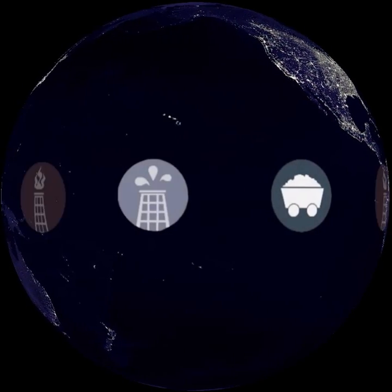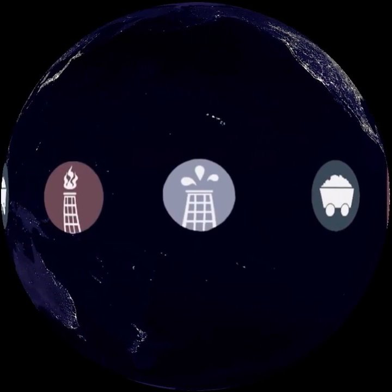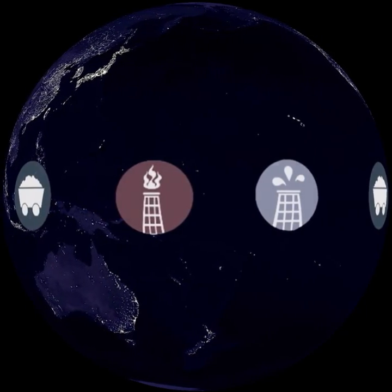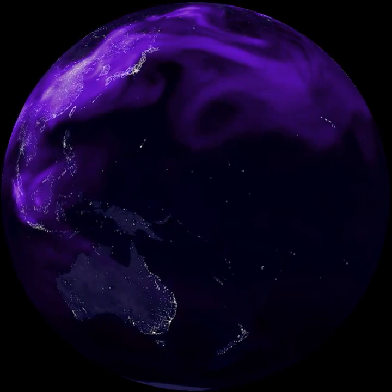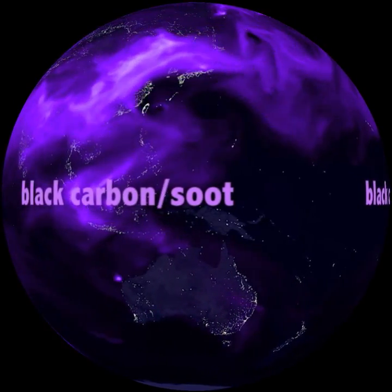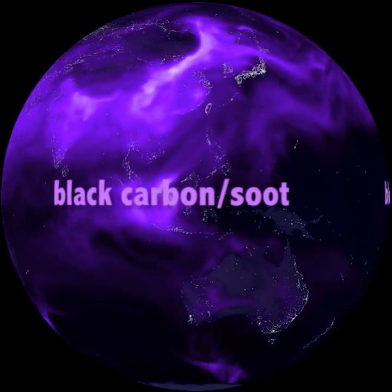We use coal and other fossil fuels to power our lights and factories, heat our homes, and move around. When this old carbon is burned, we release carbon gas to the air, and can also release black carbon or soot.